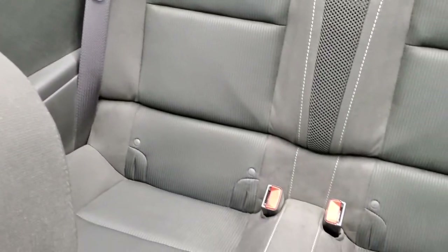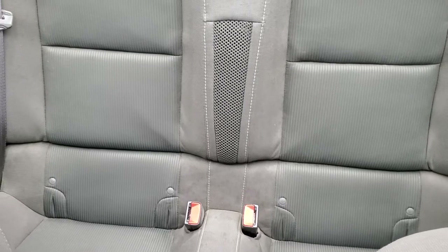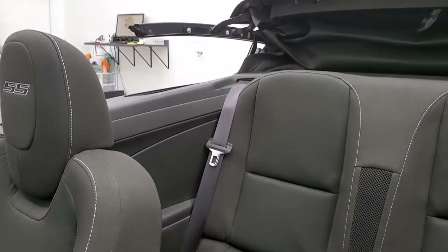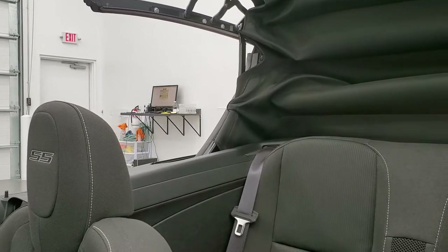The passenger side floor mat and seat are in excellent condition, as are the back seats — no rips or tears back there — and you do get the latch child safety system. I am going to put the soft top up so you can see that it's working properly, and then we'll check out the condition of the soft top once it is up.